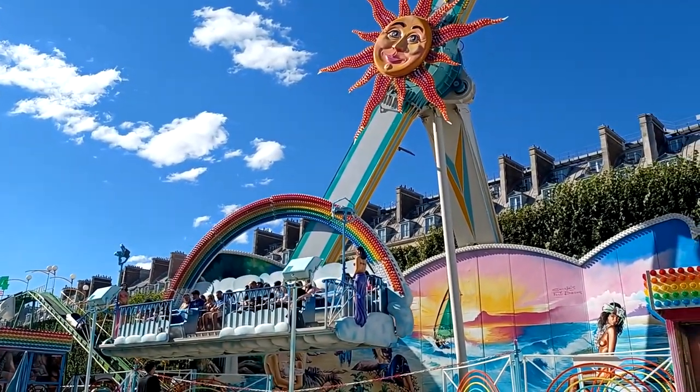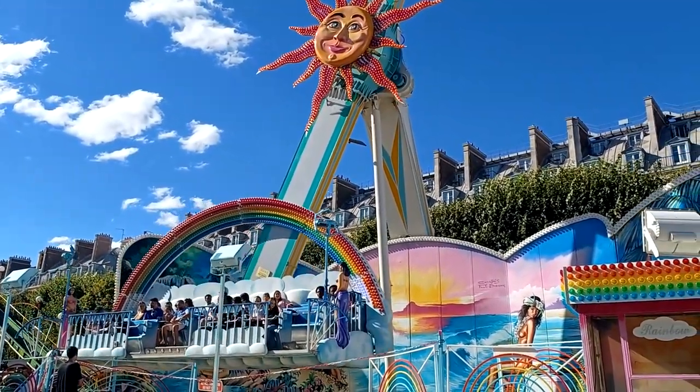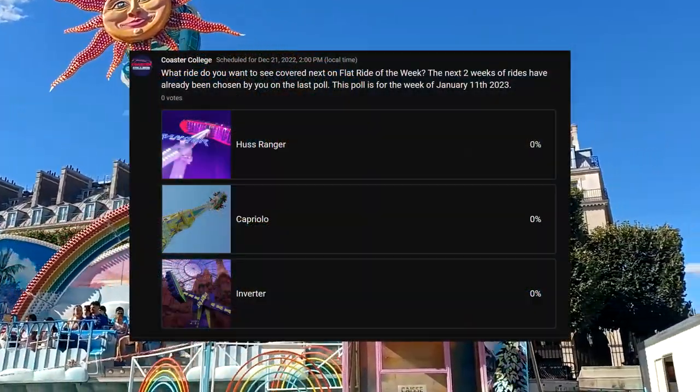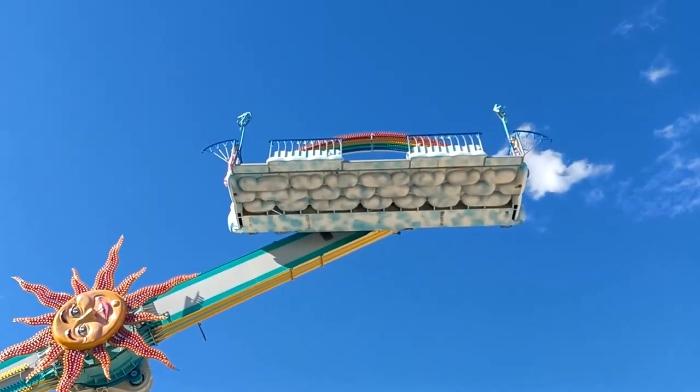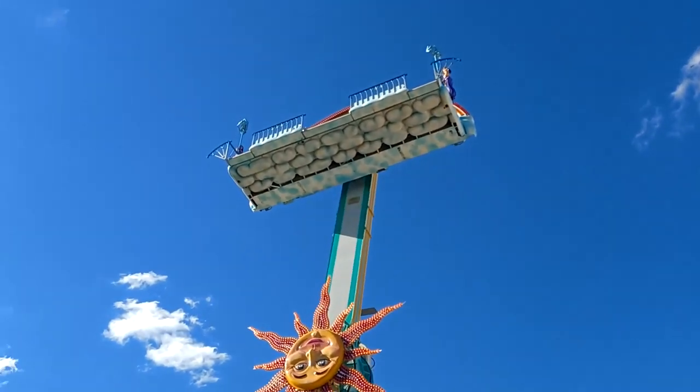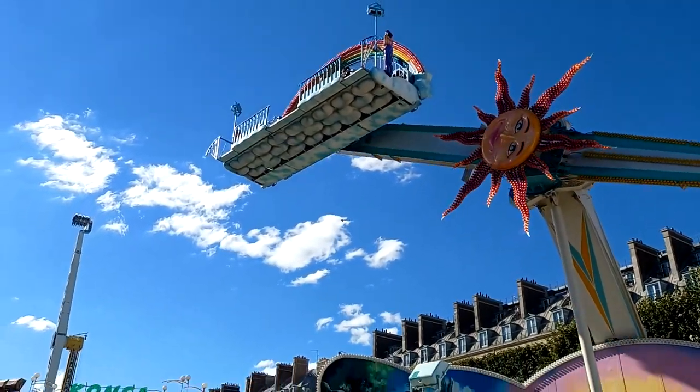That about covers everything we have to say about the Huss Rainbow. Don't forget to head over to the channel community page to vote for what ride you'd like to see on Flat Ride of the Week next. We hope you enjoyed the first episode of Flat Ride of the Week Season 3, and we'll see you next week.